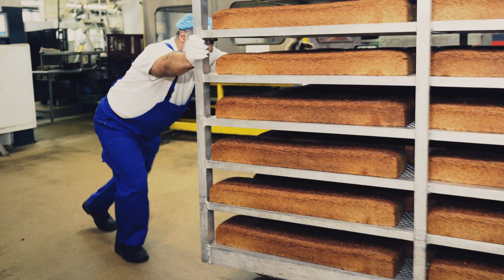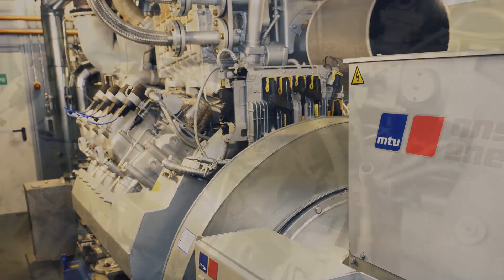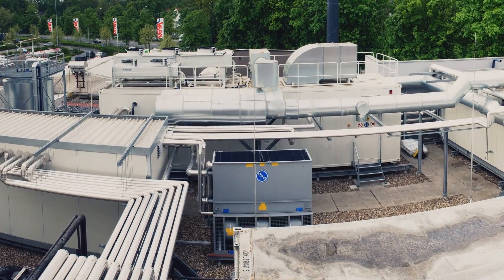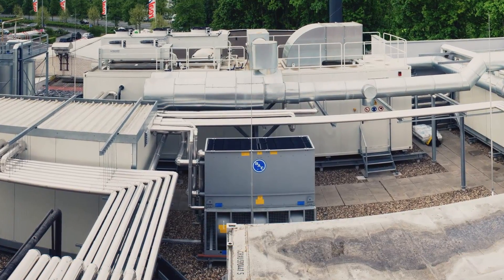The Meester Macher Bakery produces 60 tons of bread every day. The energy for the process comes from a modular combined heat and power plant supplied by MTU on-site energy. As well as the combined heat and power module, the bakery has also installed an absorption chiller and a steam accumulator, so the energy can be perfectly utilized.